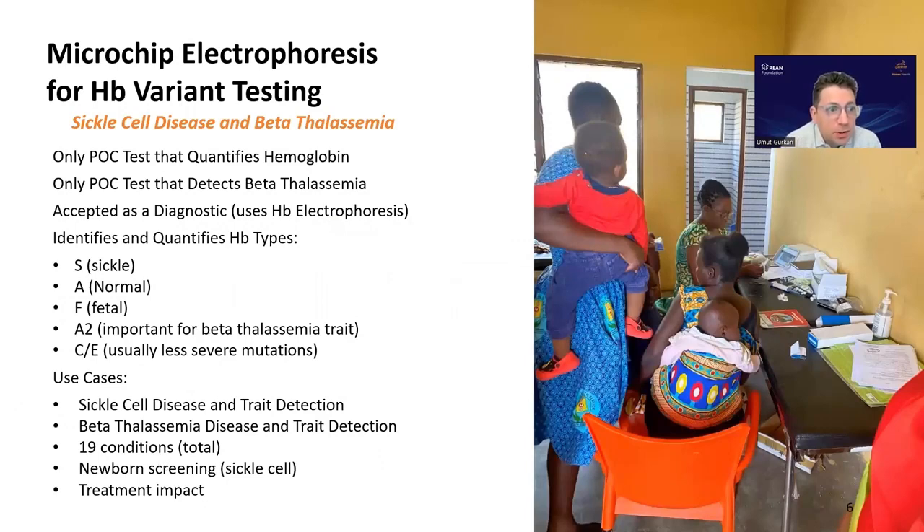Microchip electrophoresis for hemoglobin variant testing is a unique offering from Gazelle. It is the only point-of-care test that quantifies hemoglobin, which is very important especially in treatment monitoring. It is also the only point-of-care test that detects beta thalassemia. Based on electrophoresis — a trusted, accepted technology in the field — it identifies and quantifies different hemoglobin types. This technology can detect 19 common hemoglobin disorders.